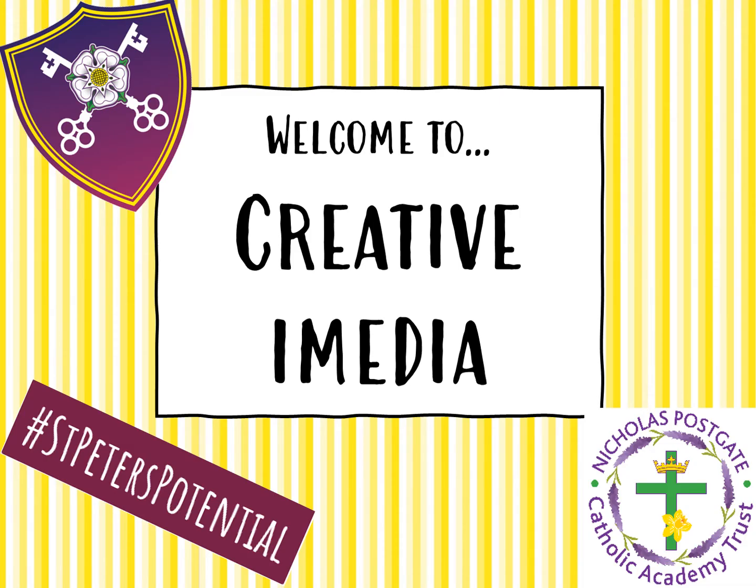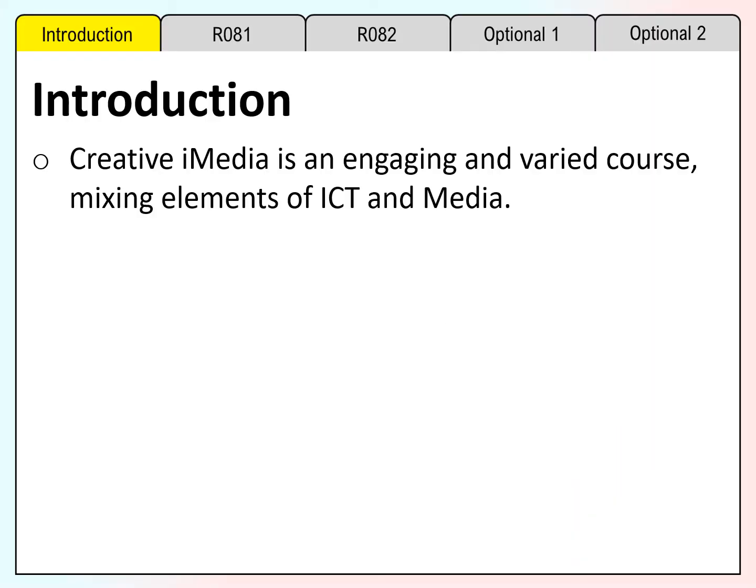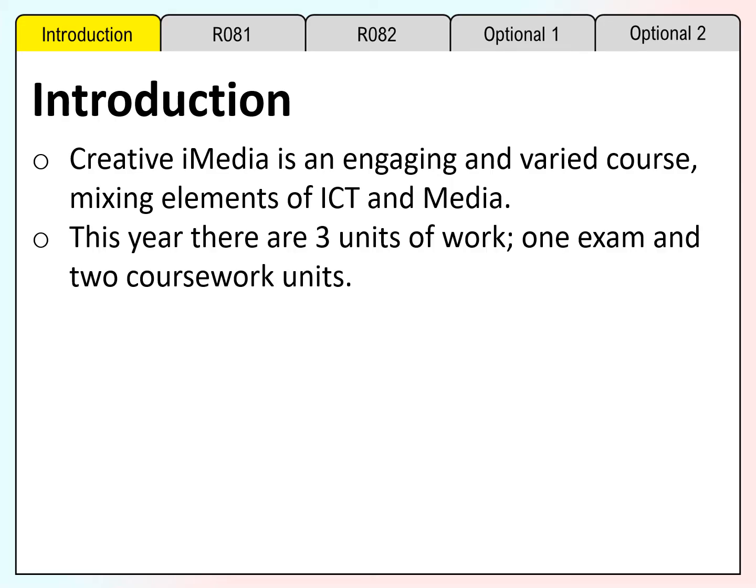Welcome to Creative iMedia at St Peter's. Creative iMedia is an engaging and varied course mixing elements of ICT and media. This year there are three units of work: one exam and two coursework units.